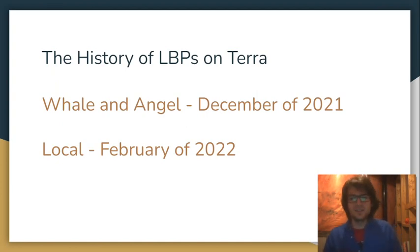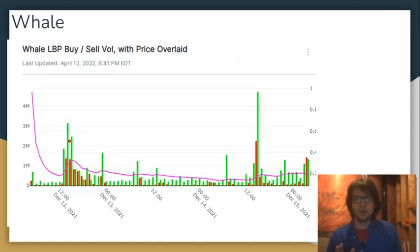Let's take a look at the history of LBPs in the Terra ecosystem. This is significant because if you want to know the future, you've got to look to the past. If you want to participate in the Nebula LBP and maybe do well, let's try to learn some lessons from the past. We can learn lessons from the Whale LBP, the Angel LBP, and the Local LBP, which all happened in the Terra ecosystem.